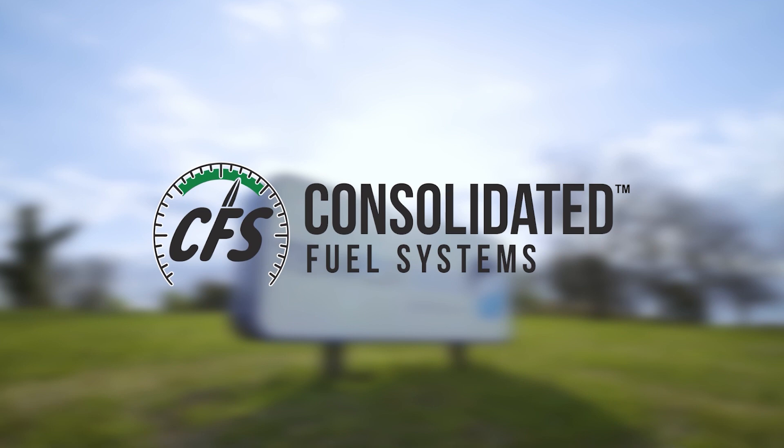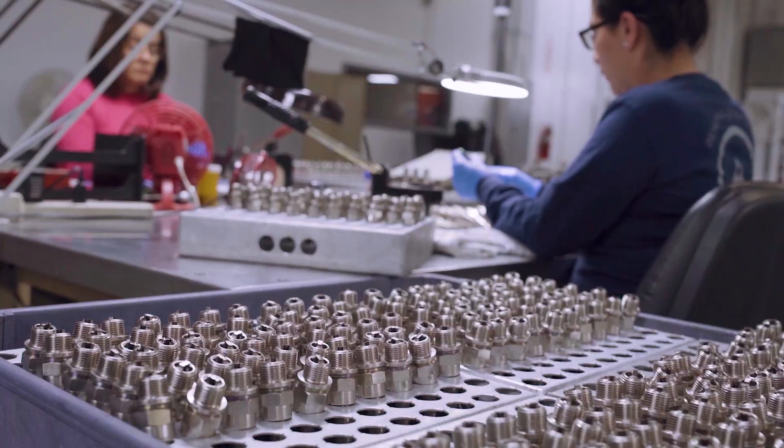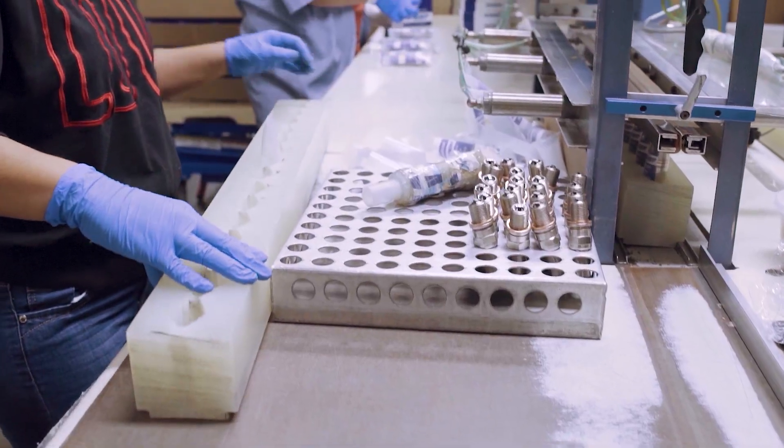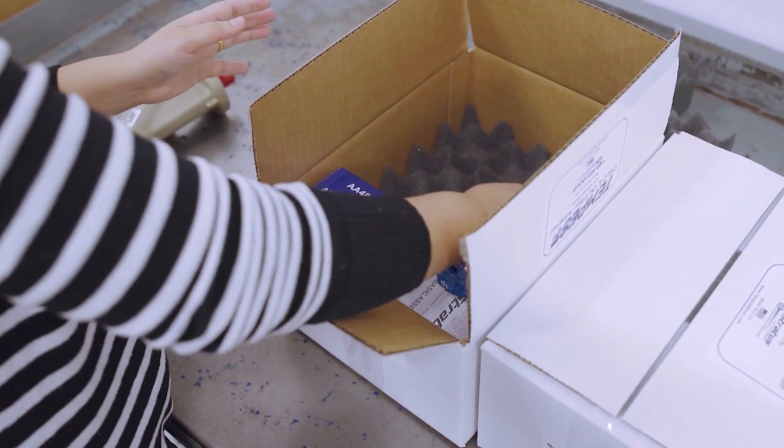We have Consolidated Fuel Systems and Stratus Tool Technologies. These brands represent high-quality aviation components and tools for OEM and aftermarket applications — quality, commitment, innovation, and family.